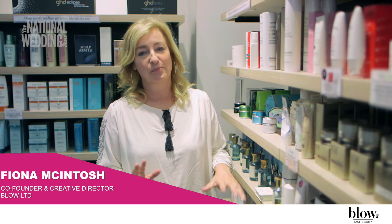Hi, it's Fiona again from Blow Limited for the National Wedding Show series, and we're going to show you some fantastic bridal makeup and nail looks with our special bridal blue routine. We have Hannah doing the nails and Emerald doing the makeup. Over to you guys.